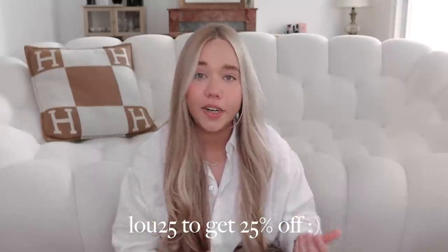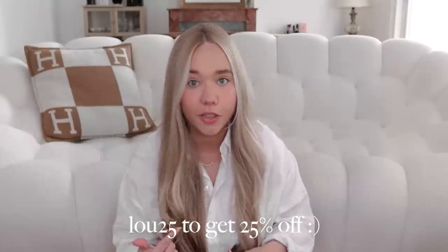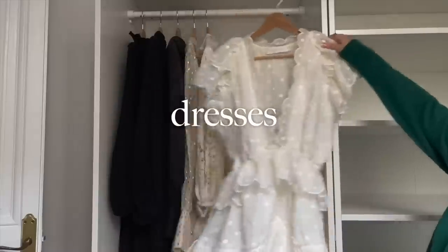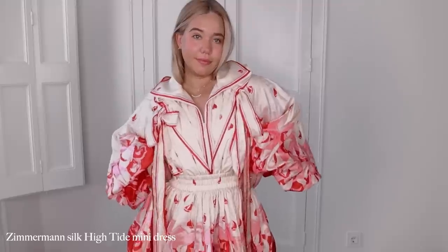Besides wool, Goelia also has cashmere and different types of silk, so there's definitely something for everyone. I really like their sweaters — I thought about ordering more but might wait until fall. They do have a very impressive selection. They gave me a discount code: use LOU25 to get 25% off. I'll link all the pieces in the description box down below.